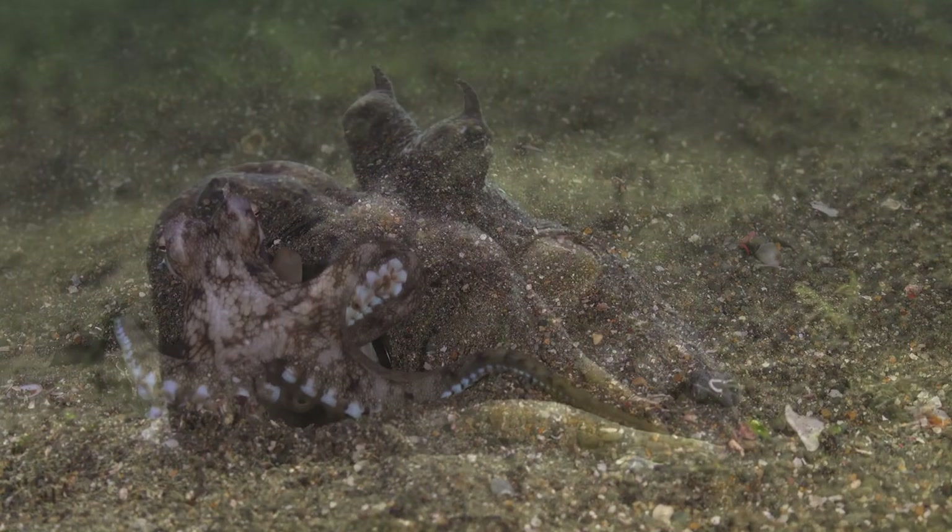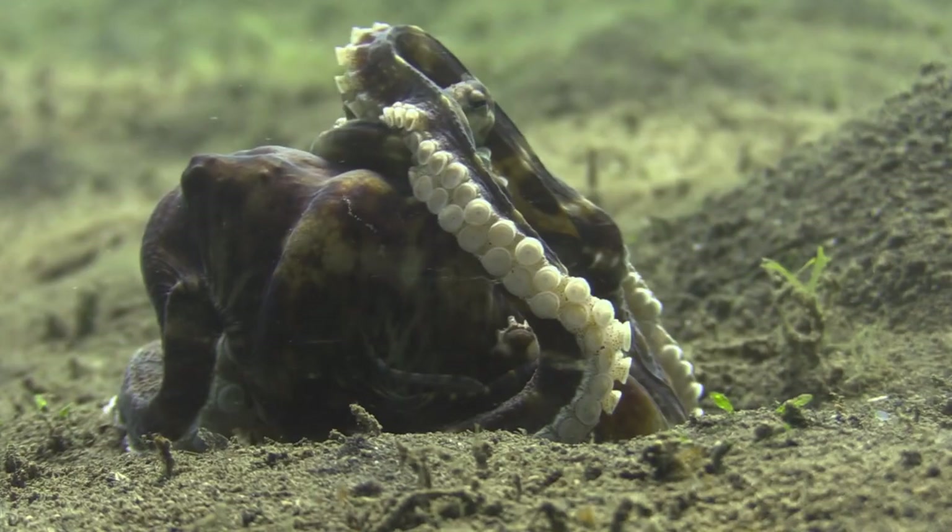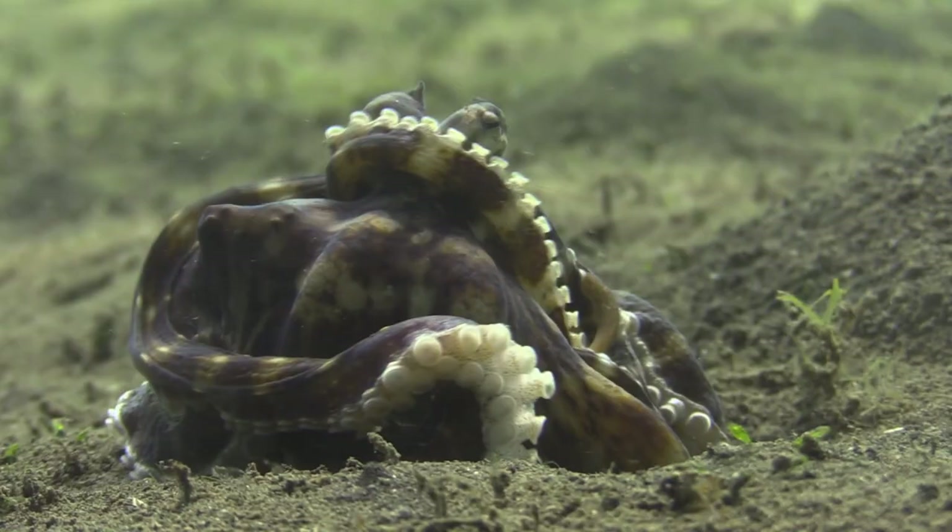After a meal, these clever creatures display a fascinating cleaning behavior. Using their remarkable suckers and flexible tentacles, they meticulously remove any leftover remains of their recent crab feast. With precise movements, the Coconut Octopus carefully utilizes its suckers to pick up and scrape away any morsels or shell fragments from its body and the surrounding area.